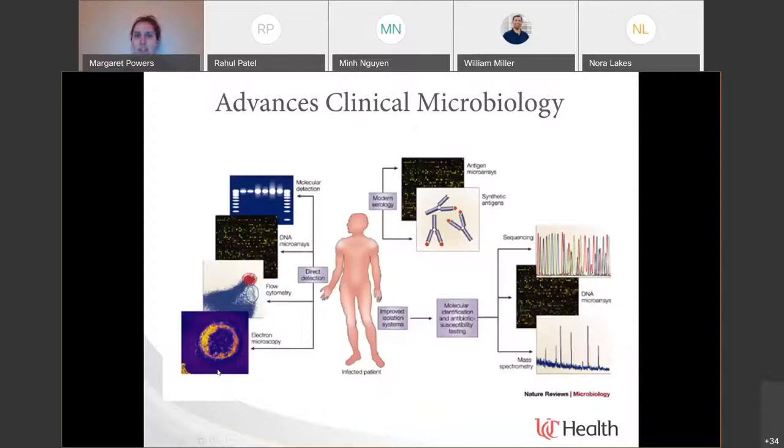Historically, approaches used in clinical microbiology began with culture-based approaches — using solid or liquid media cultures that would grow certain organisms, incubated and read using standard protocols to identify a potential pathogen. Since that culture-based approach, there are many ways microbiology techniques have advanced. We divide some of this into direct detection: different ways we look for nucleic acid, flow cytometry for organisms, and serology testing. Once something is isolated, there are approaches like sequencing, microarrays, and mass spectrometry for protein-based identification.